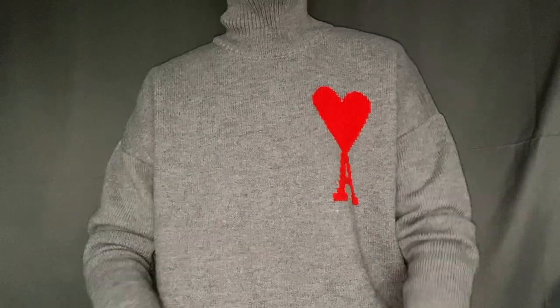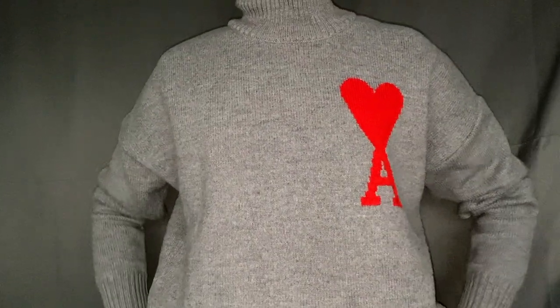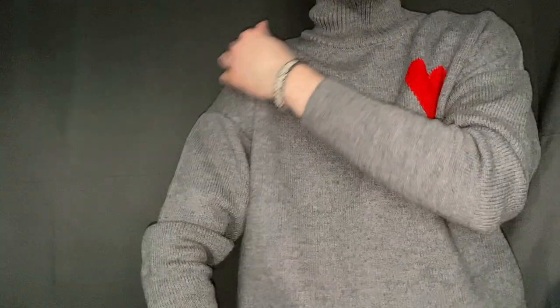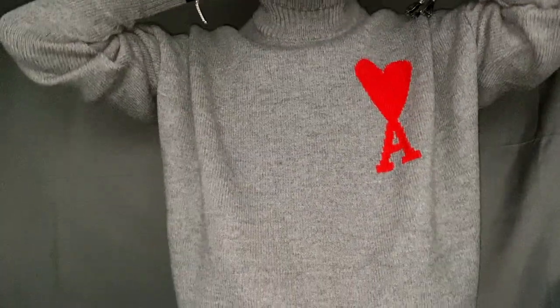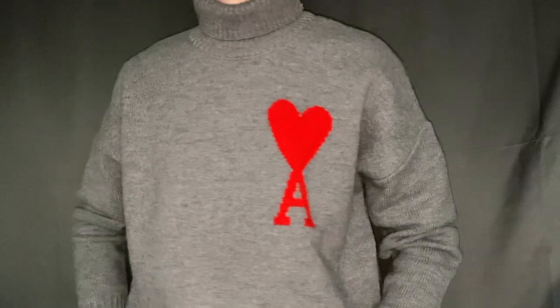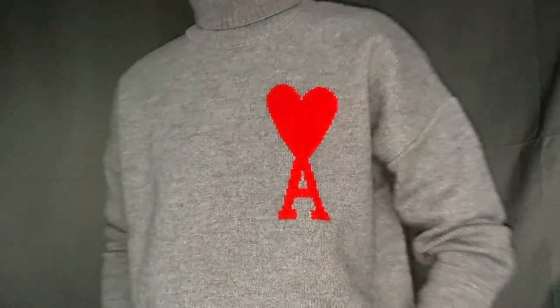When I first started this YouTube channel the main focus for me was to showcase styling tips and things which I normally do to style up my outfits. In this video I'm going to showcase how I would style an AMI Paris turtleneck. This turtleneck is a wool turtleneck, it's quite oversized and baggy on the shoulders. A lot of people question how they can style it. I can fold the turtleneck down to make it look smaller but I don't tend to do that — I just allow it to be what it should be.